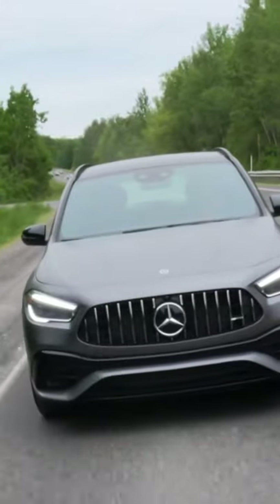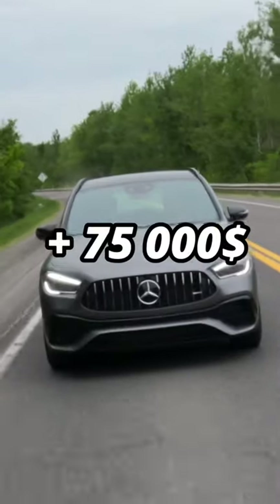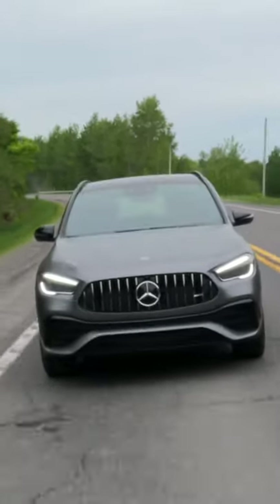Finally, the price — the model I'm driving this week is more than 75,000 Canadian and it's not fully loaded, so that's pretty expensive for a small SUV.